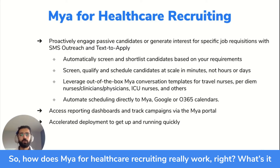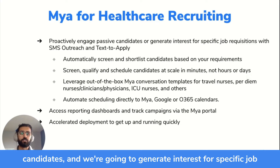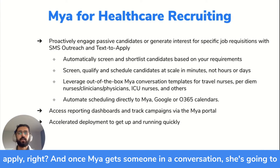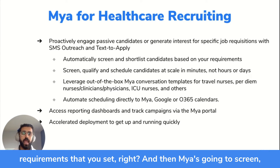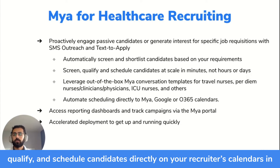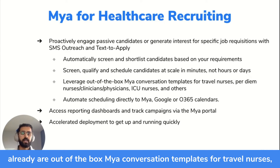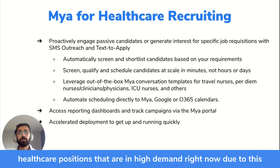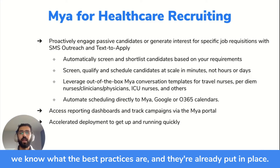How does Maya for healthcare recruiting really work? We're going to proactively engage your passive candidates and generate interest for specific job requisitions through SMS outreach and text to apply. Once Maya gets someone in a conversation, she's going to automatically screen and shortlist candidates based on the requirements you set. Maya will screen, qualify, and schedule candidates directly on your recruiters' calendars in minutes instead of hours and days. We have out-of-the-box Maya conversation templates for travel nurses, per diem nurses, clinicians, physicians, ICU nurses, and all the critical healthcare roles in high demand right now. We've tested these conversations, we know what works, and they're already put in place — so you can rest assured they will be highly engaging.